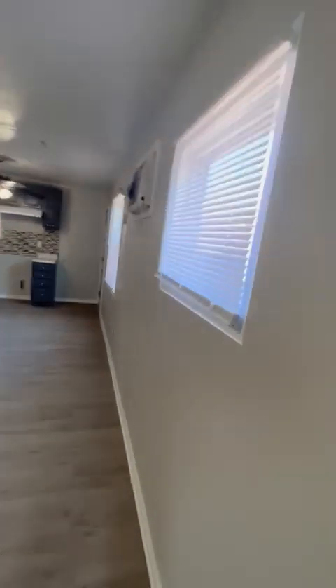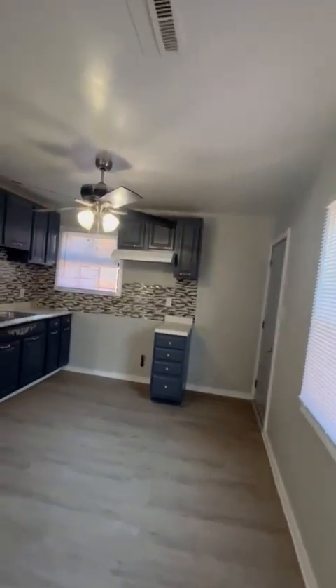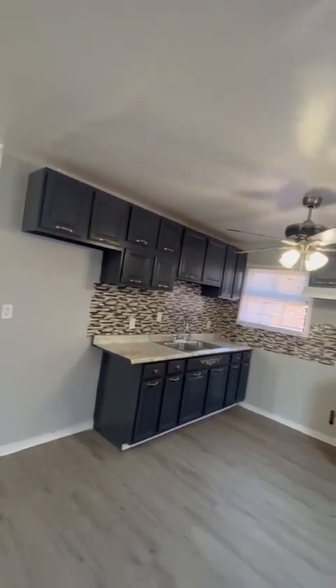I'm doing this video over, relisting it to show you the new stuff. So here's your kitchen area. Open concept. Looks nice.